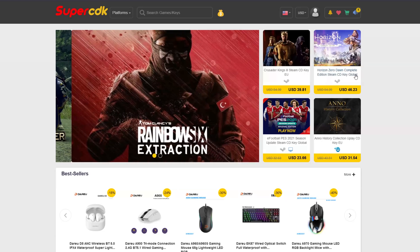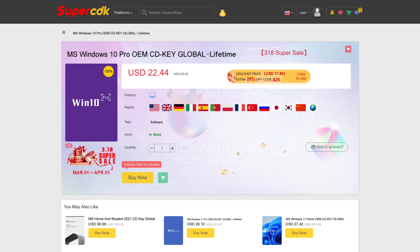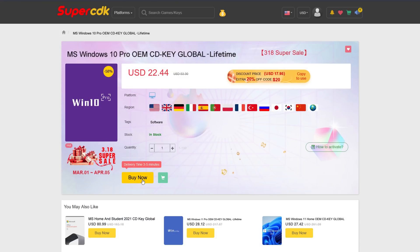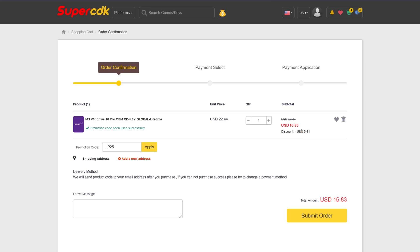Today's video is brought to you by SuperCDK.com, where you can save money on games for all of your favorite platforms, as well as software like Windows 10 Pro licenses for just $22. You can unlock the prestigious Dark Mode for Windows 10, which I honestly could not live without — it is blinding without Dark Mode. You can also save an additional 25% off at checkout by clicking Buy Now on any software products. Just add it to your cart and put in my code JP25 at checkout, and that'll bring the price from $22.44 all the way down to $16.83, a savings of over $5.